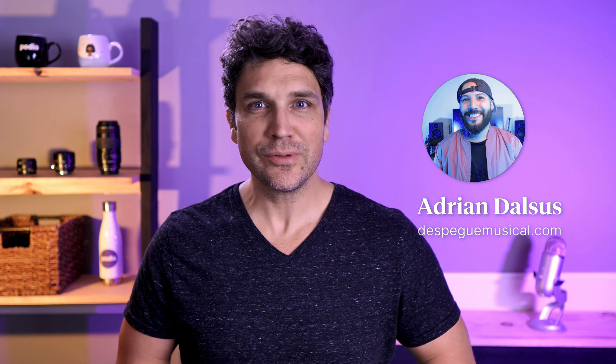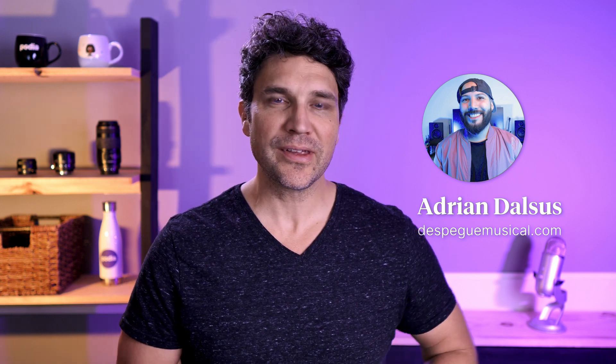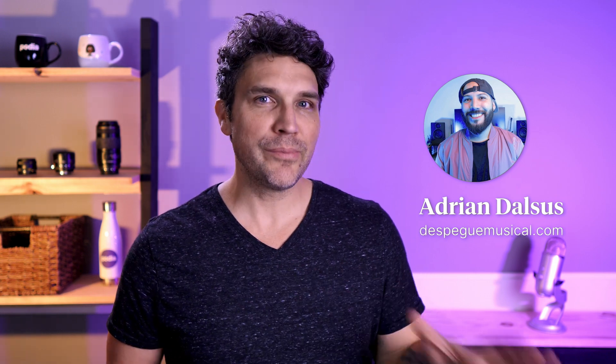Podia creator and music marketing expert Adrian Dalsis uses his link in bio page to share information about his professional background, call attention to important pages, and promote his newsletter signup — all from a single link in his social media bio. Check out this quick tour of his link in bio page that he built using Podia.